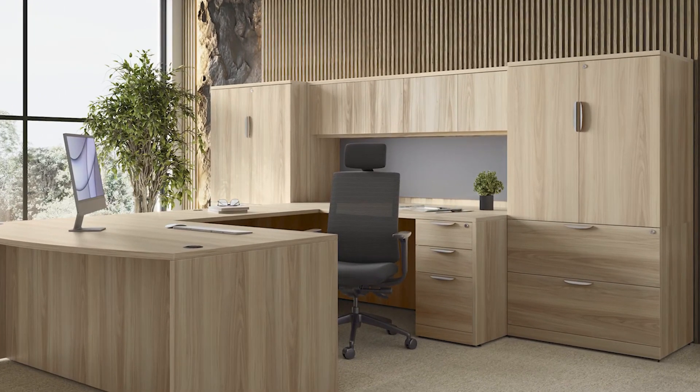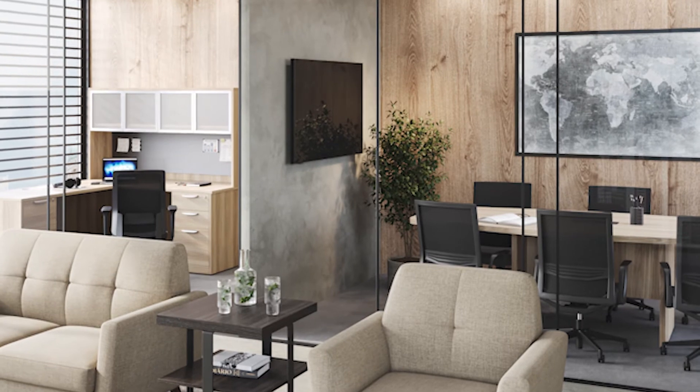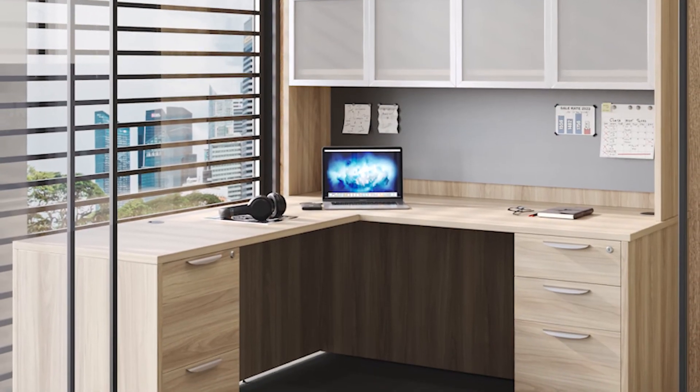This exceptional line offers a wide array of components and sizes, allowing you to effortlessly customize your workspace to meet your every need.